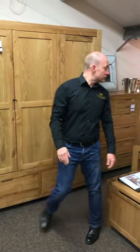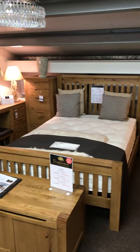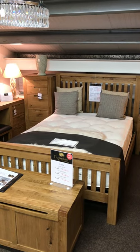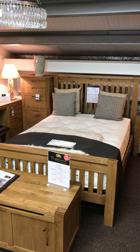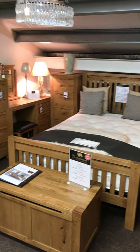Built to last. We do three sizes of bed in this range: a single, a double, and a king size. Really, really well made. You've got solid slats on the base of the bed, so you'll never get the bed to give way at all.